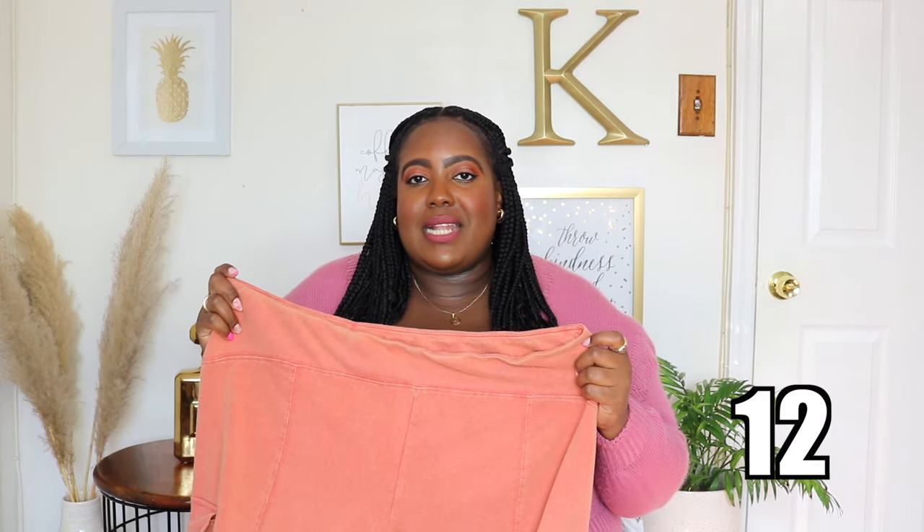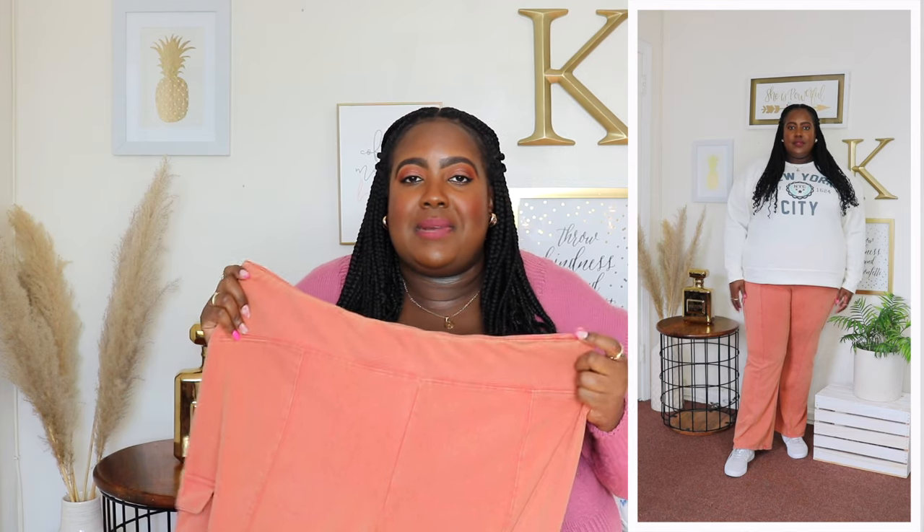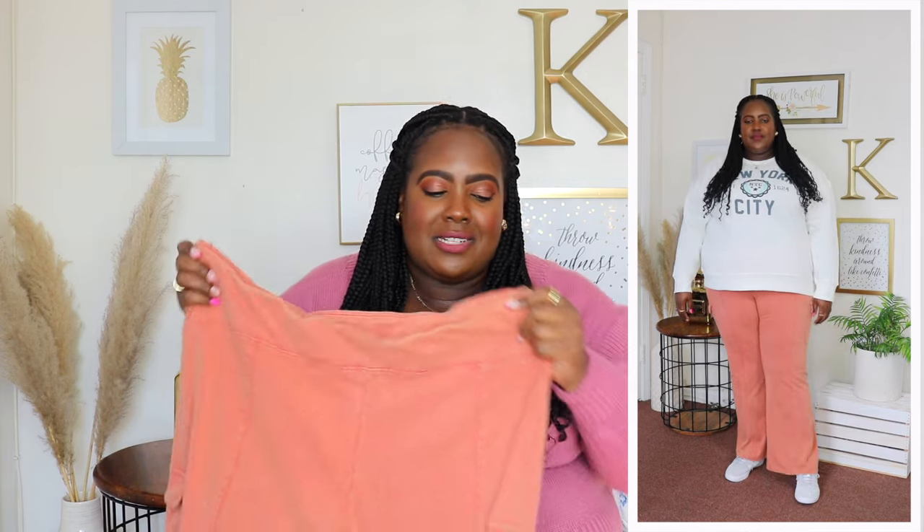I shared these No Boundaries flare pants in a previous Walmart haul in black, so I had to pick them up in orange and green too — I'm obsessed. I'm wearing a 2X and the price is $12.98. They have a very broad stretchy waist. I wore these on my flight to Mexico and they were so comfortable. They feature a seam going down the front, cargo pockets at the side which are functional, and of course a flared hem. Style with a sweatshirt, a tee, and a denim jacket for a cute spring outfit. I'm definitely going to get a lot of wears out of these.